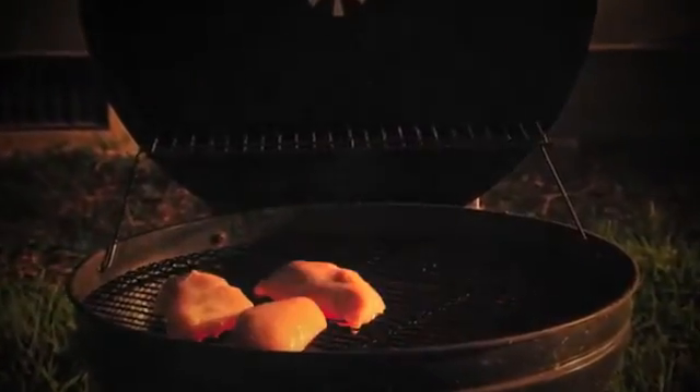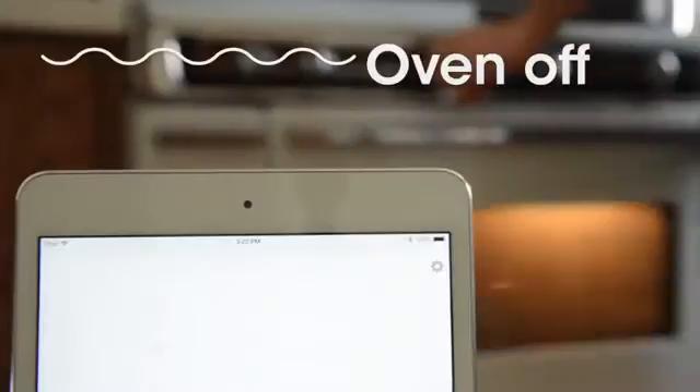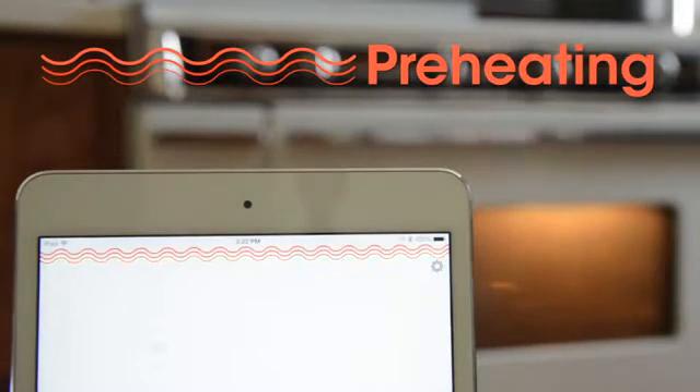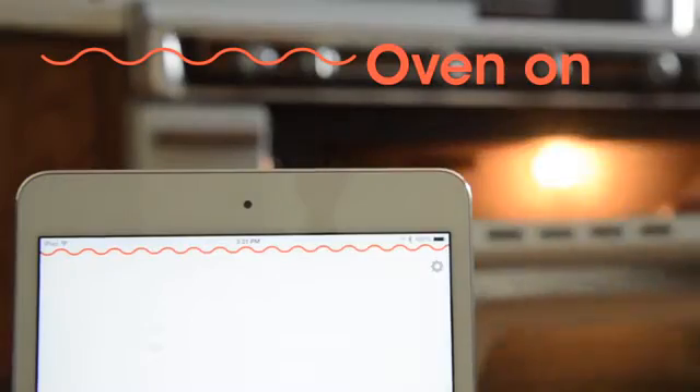Cook better, enjoy more, and worry less. Intelligence means that your appliance can communicate. It knows when you're using it and can tell you when it's done preheating or when you left it on.